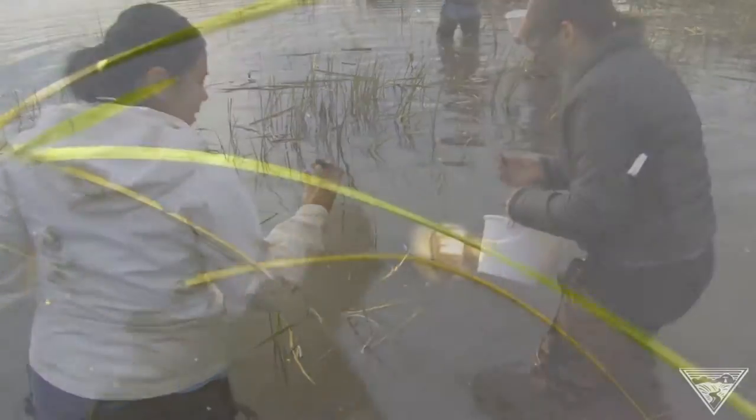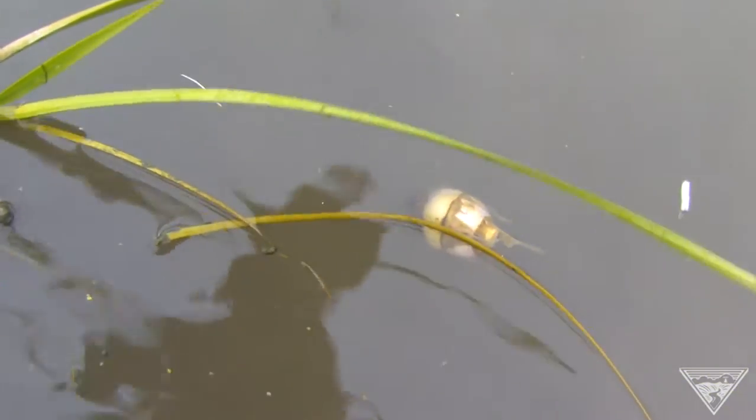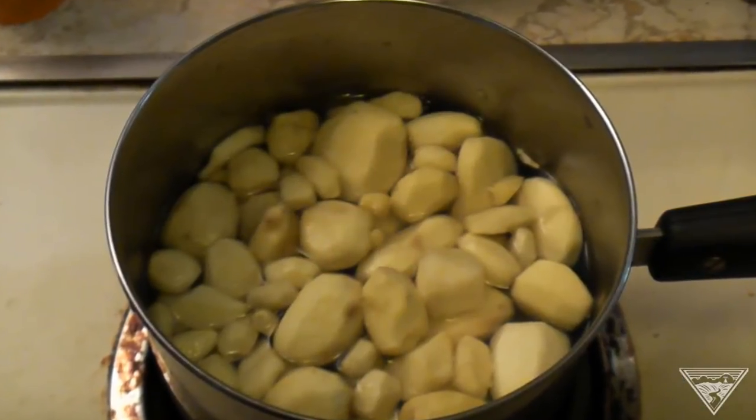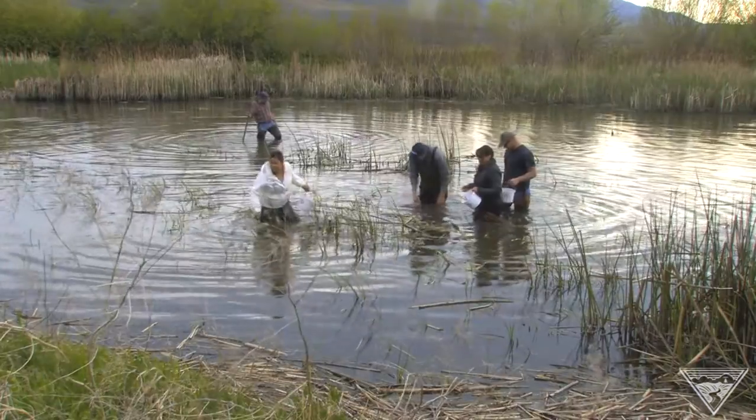Once loosened from the muddy bottom, the bulbs of wapato float to the surface and are peeled and eaten like a potato — a surprising ecological benefit from the restoration of this wetland.